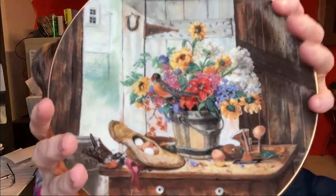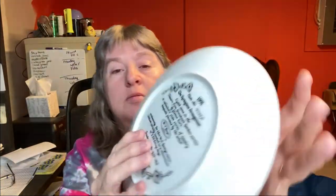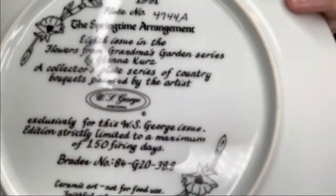The next item is a set of four collector plates in a series called 'Flowers from Grandma's Garden.' They're in very good condition. You can see right there it says WFS George. This lot of four was part of the $220 deal, so zero into that item. They sold for $15.50 and the buyer's all-in at $29.68.